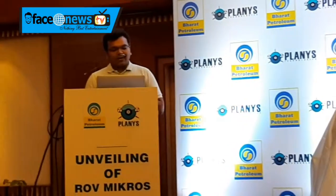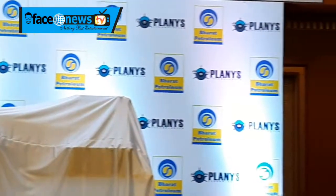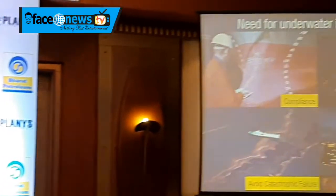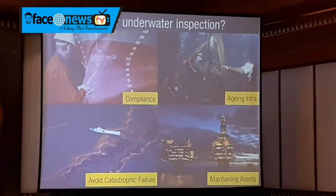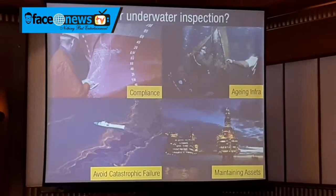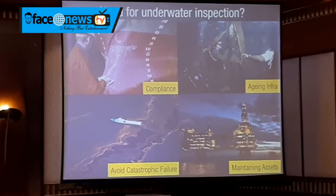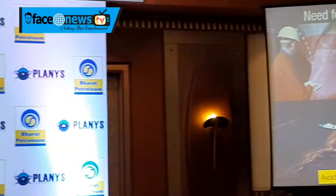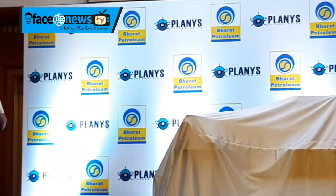The need for underwater inspection is compliance driven. A lot of assets that are underwater, like ships and refineries, have compliance requirements for inspection. Aging infrastructure leads to a lot of corrosion and concrete and cement structures aging over time. Assets like dams in India would be built over 50 years, have a life of over 100 years, and these would deteriorate with time.